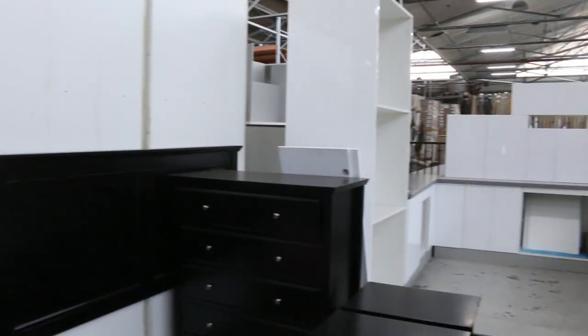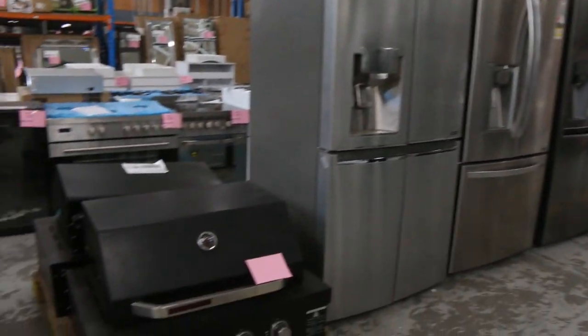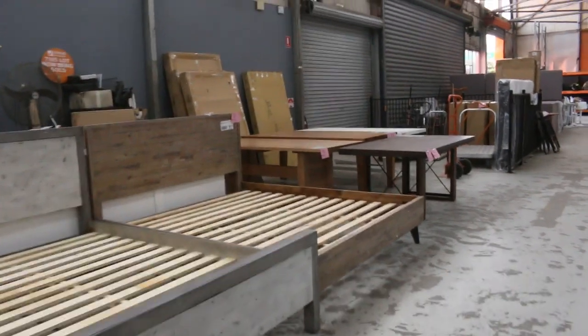Some ex-hire office furniture there. More dishwashers — heaps of dishwashers from Technica and Omega, those are the two main brands, both with three months warranty on all of those. Some built-in barbecues as well. We'll go and have a quick look — I think there's some more ex-hire furniture over the back here.